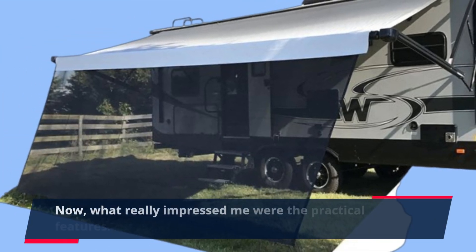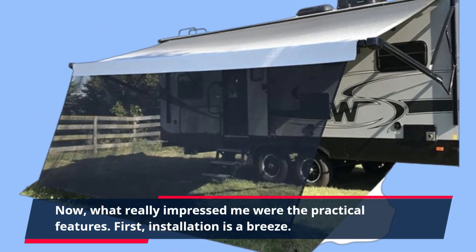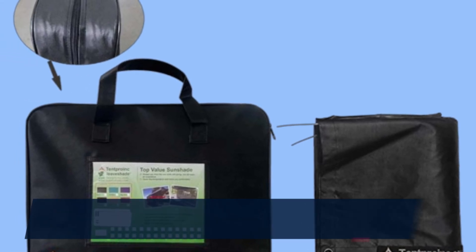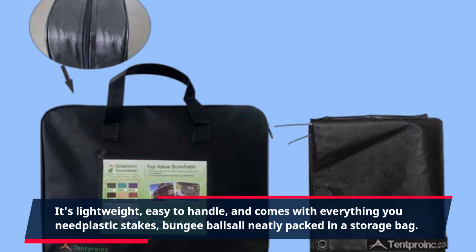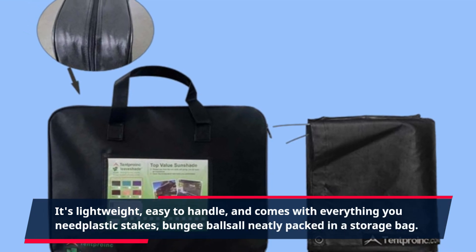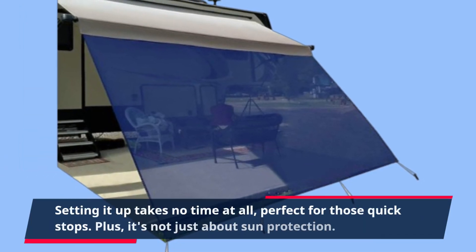What really impressed me were the practical features. First, installation is a breeze. It's lightweight, easy to handle, and comes with everything you need — plastic stakes, bungee balls — all neatly packed in a storage bag. Setting it up takes no time at all, perfect for those quick stops.